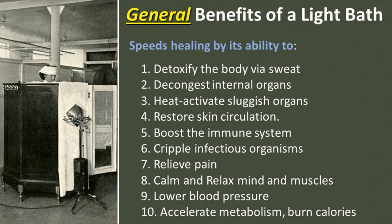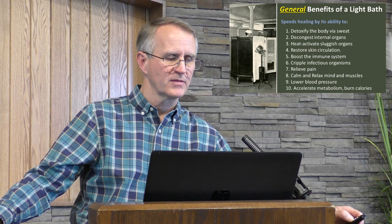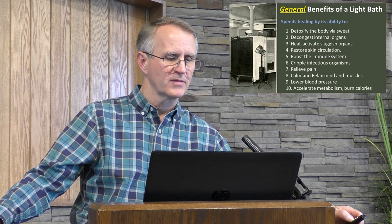These are the general benefits of light baths. It speeds healing by its ability to: detoxify the body via sweat, decongest internal organs, heat-activate sluggish organs — very important — restore skin circulation, boost the immune system, cripple infectious organisms, relieve pain, calm and relax mind and muscles, lower blood pressure, accelerate metabolism because the body is trying to cool itself, and burn calories. Infrared saunas can do this too. However, these are just the general benefits — the unique benefits are next.